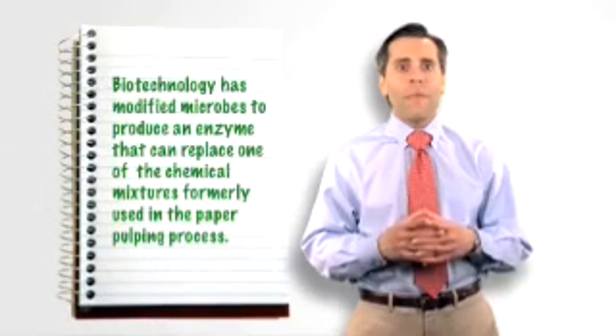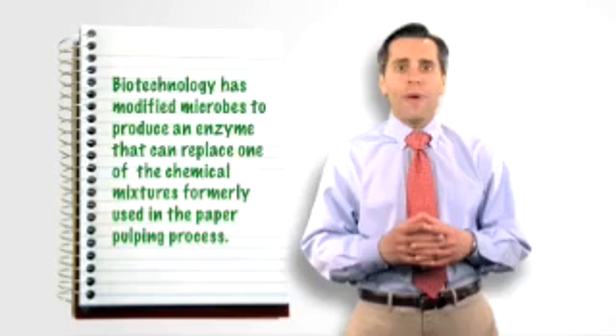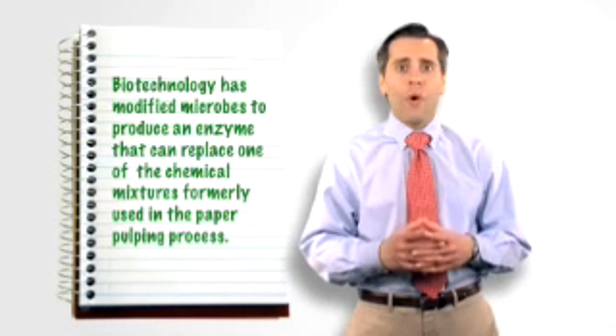What about the paper that you write your daily to-do list on? Biotechnology has modified microbes to produce an enzyme that can replace one of the chemical mixtures formerly used in the paper pulping process. The new enzyme not only helps reduce harmful environmental impacts, but also can help save money by lowering energy and raw material costs.